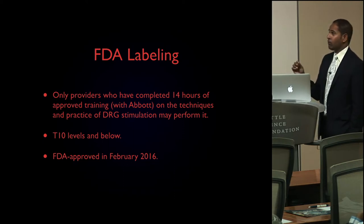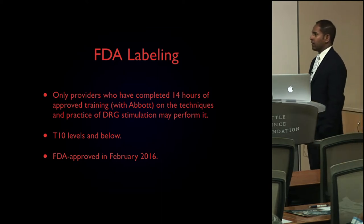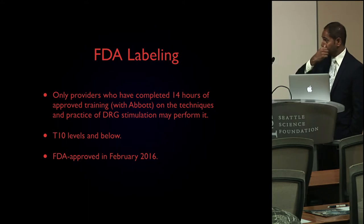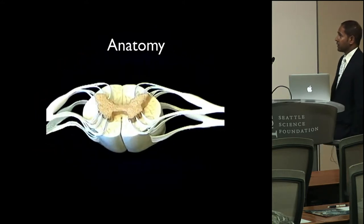DRG stimulation is far more technically advanced than your run-of-the-mill spinal cord stimulator procedure — I can do a trial in 15 to 20 minutes, whereas a DRG stimulator trial can take 10 minutes or as long as two hours, depending on anatomy and the levels involved. It is fairly new; it was FDA approved in February 2016, and the on-label use is for T10 and below. I will show you some off-label cases as well.